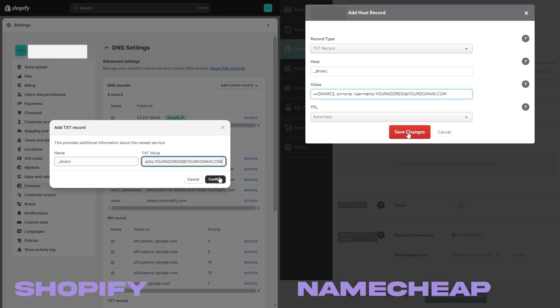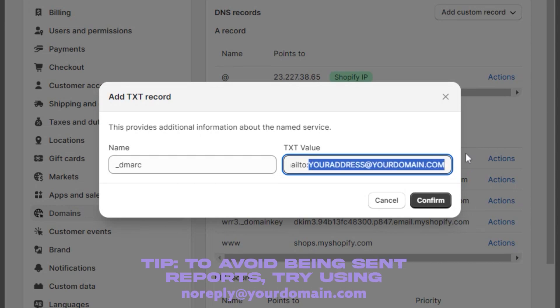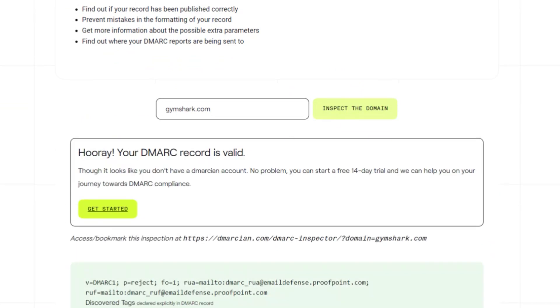Notice at the end it will say your address at your domain.com — it's really important that you update this to be your customer service email or your normal business email, so it should be hello at your Shopify store.com or whatever your domain is. Then go back to that verifying inspect tool from step two, enter your domain again, press enter and inspect — and voila, we are all finito.